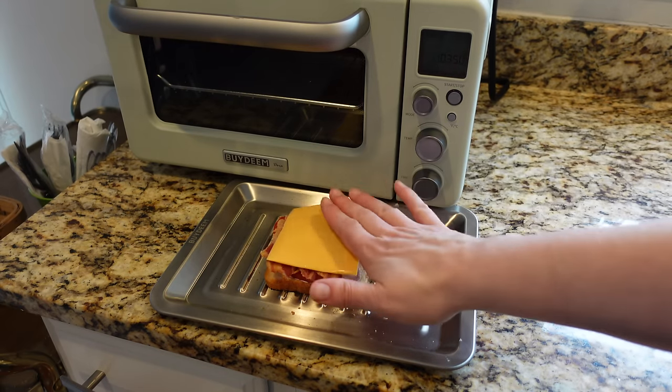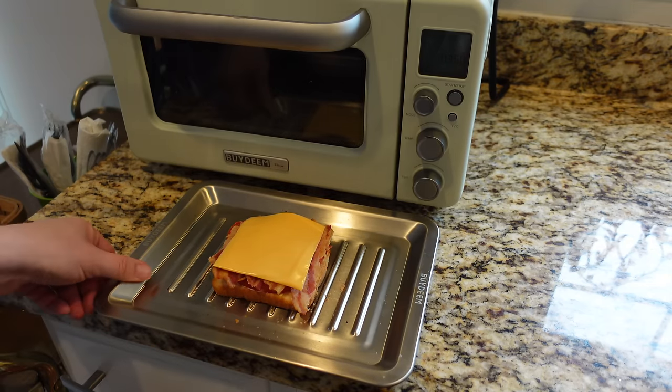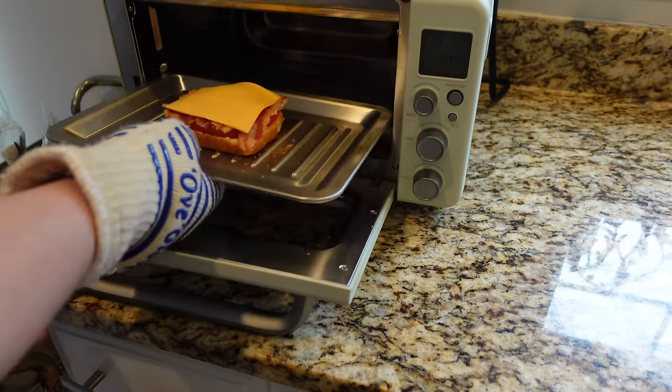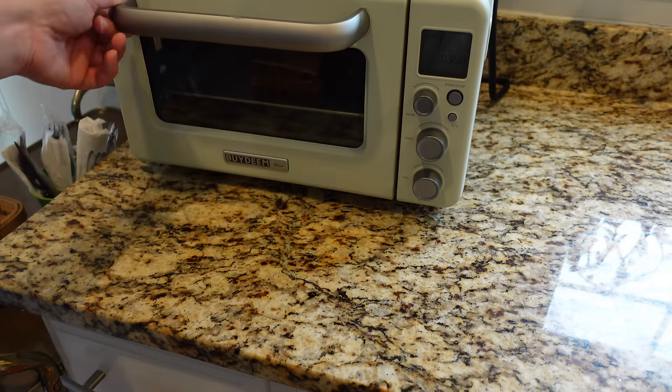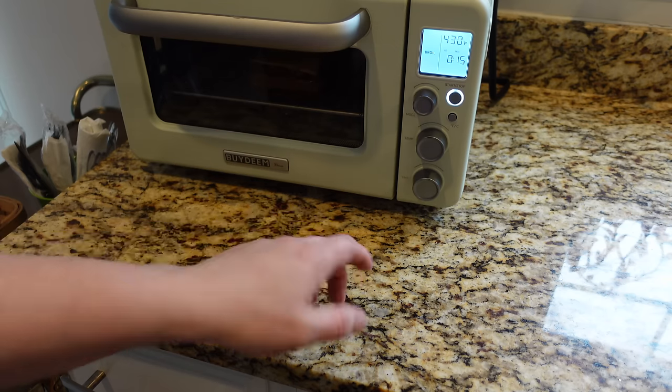Now top with a thin slice of cheese. I'm using American cheese because I like it, but you can use what you want. I have to broil this until the cheese melts — I'm just going to use my toaster oven. That's kind of what toaster ovens are for, making one sandwich at a time. My toaster oven does have a broil mode.